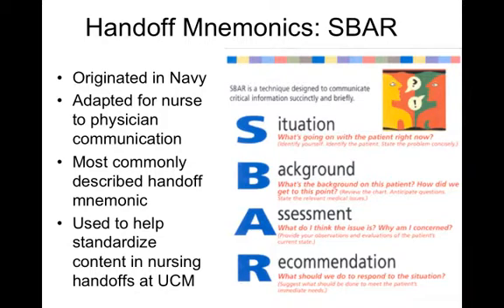You may be exposed to many handoff mnemonics. The most commonly used is SBAR — Situation, Background, Assessment, and Recommendation. It originated in the Navy and was adapted for nurse-to-physician communication; it is now used in handoffs, particularly in nursing here at University of Chicago Medicine. While mnemonics do help with standardization and improving the quality of information, it's still important to remember that just using a mnemonic doesn't necessarily mean your handoff is adequate.